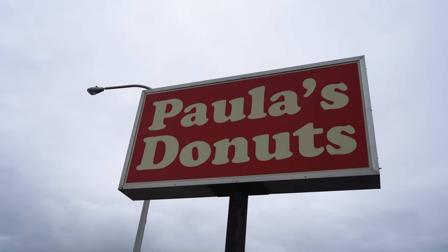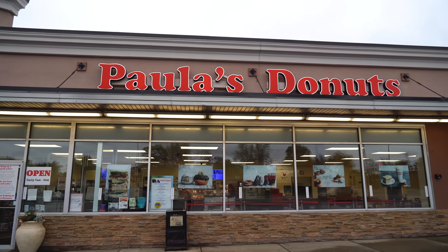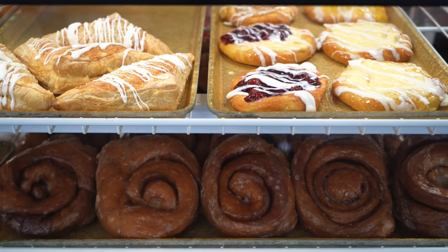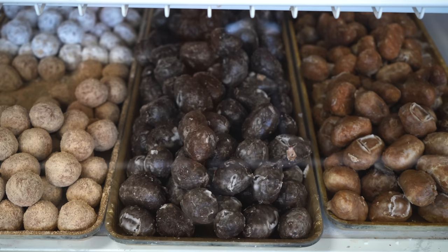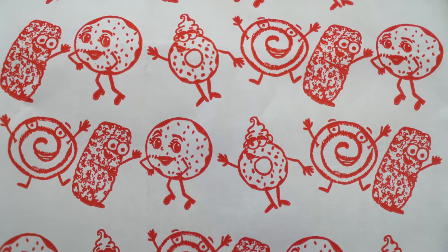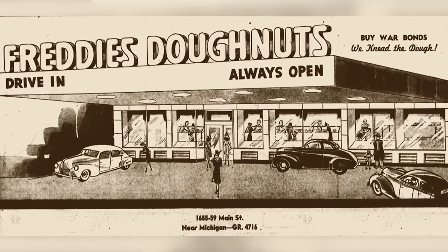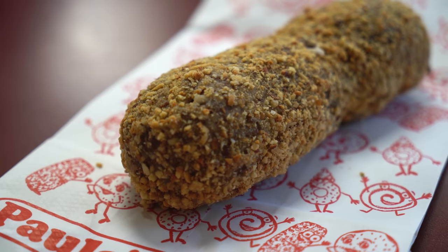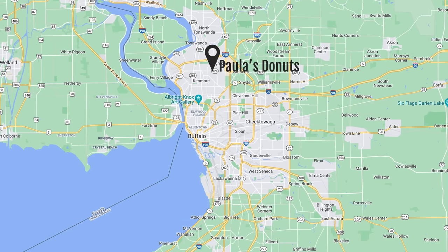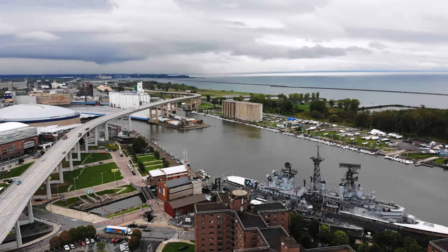We're starting with an item that you may or may not have heard of: peanut sticks. Peanut sticks are a specialty of Buffalo and they originated at a spot called Freddy's Donuts, which was open from 1935 to 1989. A peanut stick is a cake donut that's dipped into a glaze and then covered in crushed peanuts. We went to a Buffalo area institution called Paula's Donuts and brought it to this area in downtown Buffalo called Canal Side, which is right here on the water.